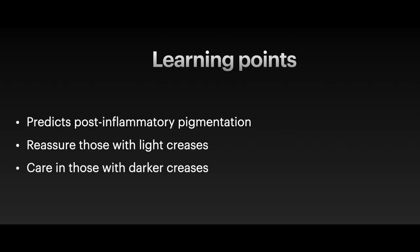My own learning points from this study are that it can be a useful clinical tip to predict individuals who may be at high risk of post-inflammatory pigmentation. We can use it to reassure those with fair skin that acne scars and post-inflammatory pigmentation from other dermatoses may fade if they have minimal palmar crease pigmentation. It will also help us identify those who will fare more poorly with interventional procedures like lasers and peels, as they may have darker palmar creases, and precautions such as prolonging the intervals between treatments may be required.